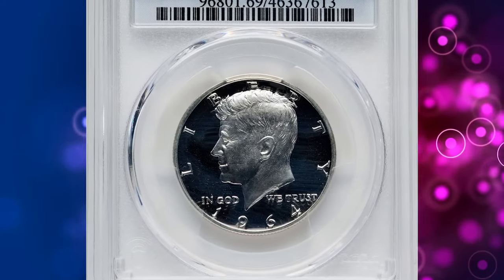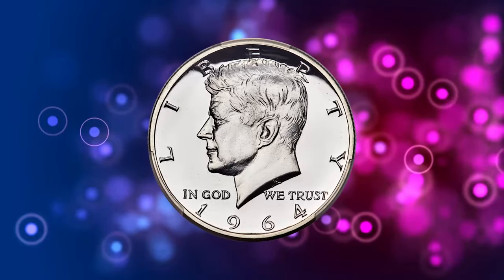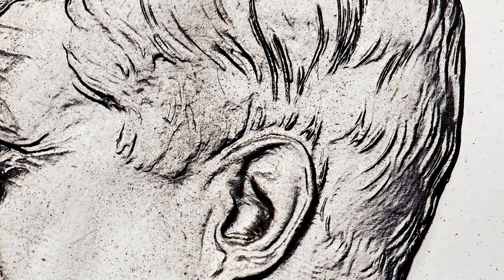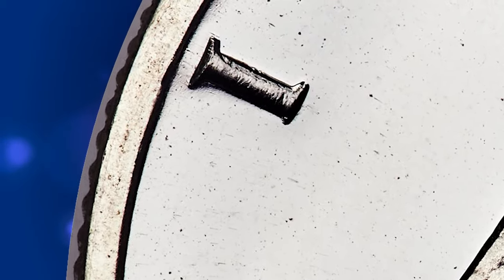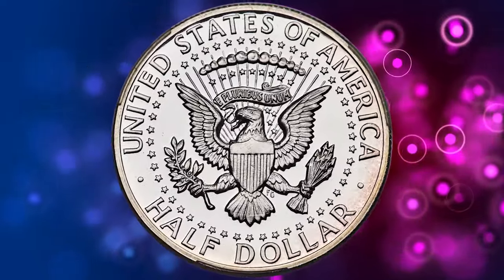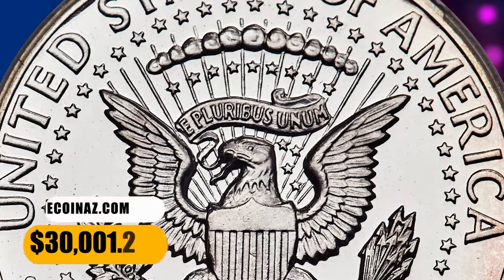Number 1: 1964 Kennedy Half Dollar in PR 69 Deep Cameo condition — the highly elusive accented hair variety. The Cherry Pickers reference states the accented hair variety is identifiable by the enhanced hair lines in the central area of the hair just below the part. However, the easiest way to identify the variety is the weak or broken lower left serif of the 'I' in Liberty. This variety comprises a minority of the proof 1964 Kennedy Half Dollar population, although it is not universally scarce, as many examples are certified. The rarest examples are those in the Deep Cameo category, and these coins are conditionally rare and high grade. This specimen fetched a sum of $30,001.20 at auction.